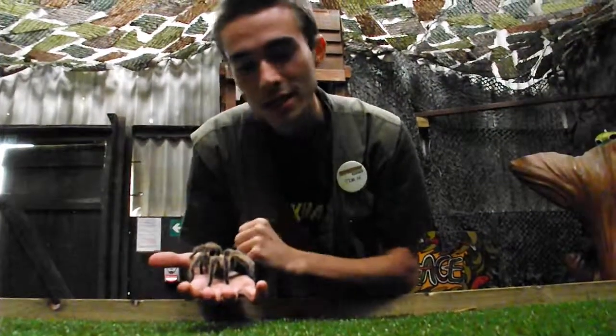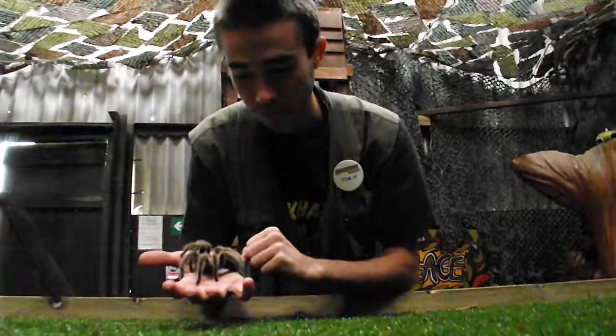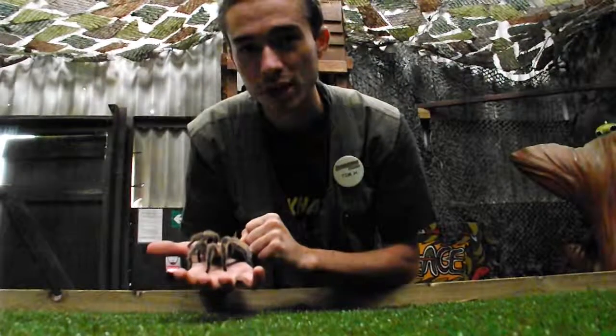Now just like a snake, spiders also shed their skin. They don't do it as regularly — slightly less regularly — however they do shed. What they'll do is they have about half an hour window when they shed to get their entire body out, otherwise they'll get trapped in the old shed.